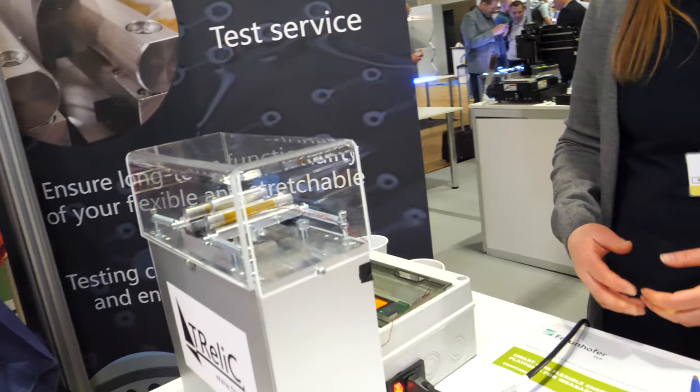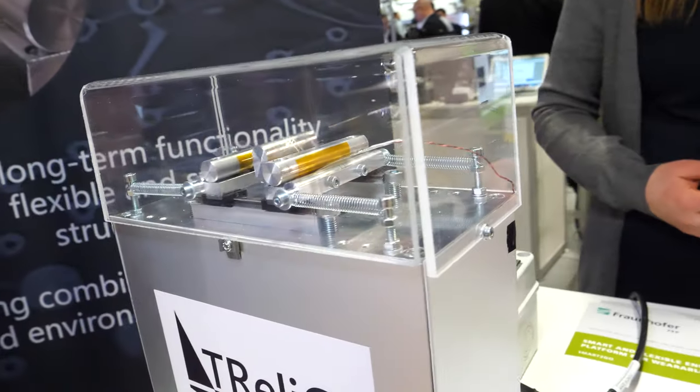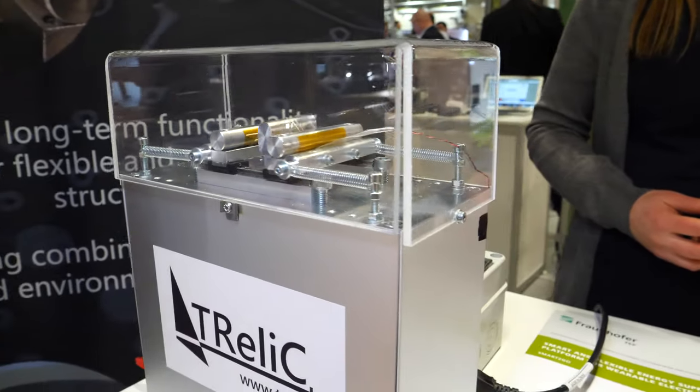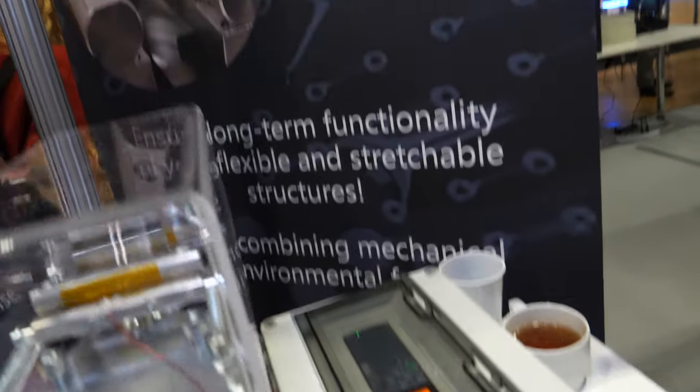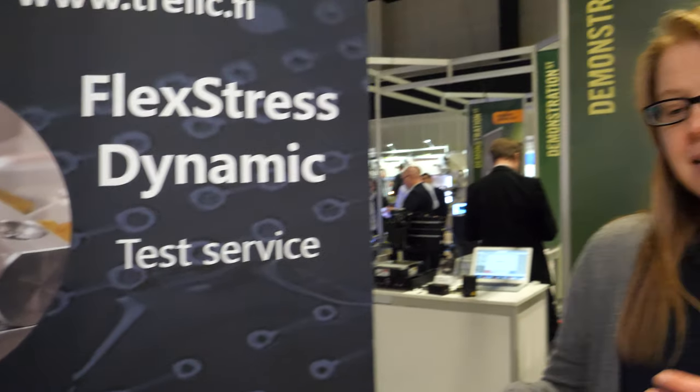That's why it's very important to test as early as possible. This machine was made by one of our workers. This is our small one — we also have a bigger one which is being validated at the moment. That one we can use inside a test chamber so we can control humidity, use higher humidity levels or high temperature, or a combination of these with the mechanical testing, which will accelerate the test.